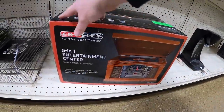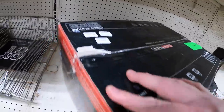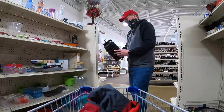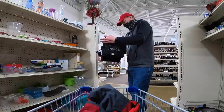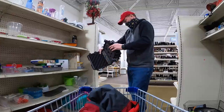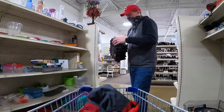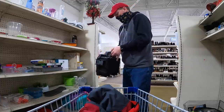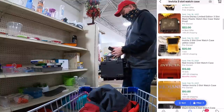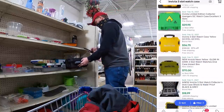A Crosley stereo catches my eye — it's a record player, AM/FM, tape player, all that — but they're asking $40 for it, so I pass. Then I see a really thick case that says Invicta. I know that's a watch brand I've sold before, but the case by itself I'm wondering if it's worth anything. It's so thick, like a gun case, and holds three watches. Sold comps are pretty disappointing — brand new they go for $18–$19 and the store's asking $10, so I put it back.